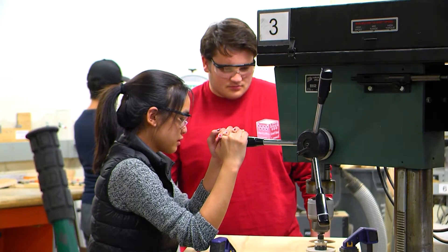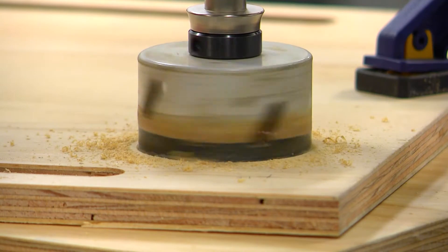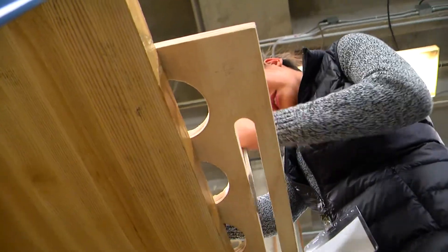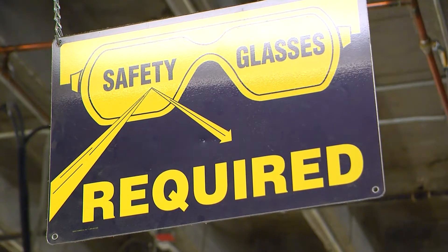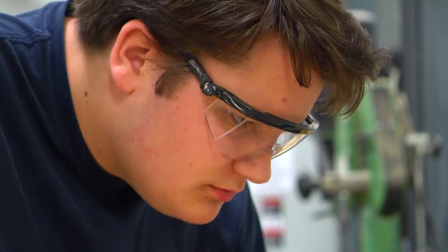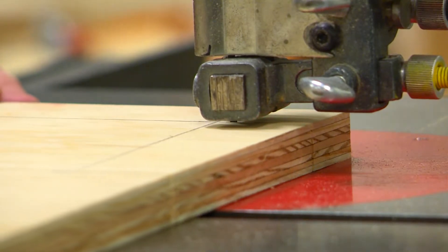As the semester winds down, a team of engineering students is hard at work in Boyd Lab trying to finish their design project. But this isn't for one of their engineering classes. Eight members of Iowa State's Engineers for a Sustainable World Club were chosen to compete in an exclusive and innovative design competition by 3M.